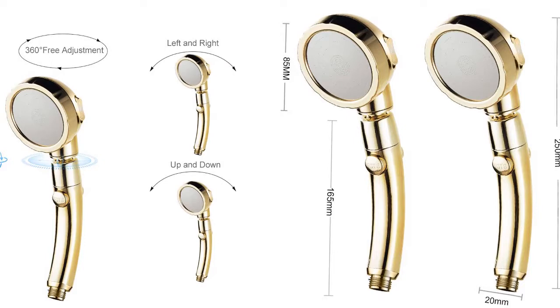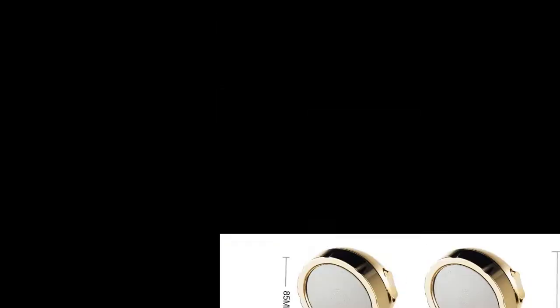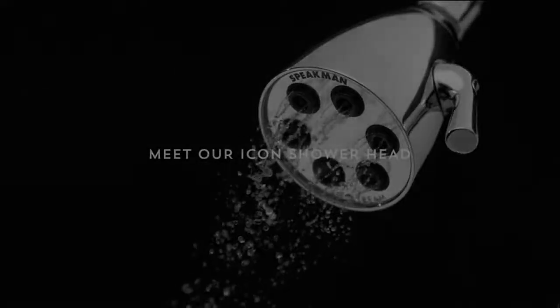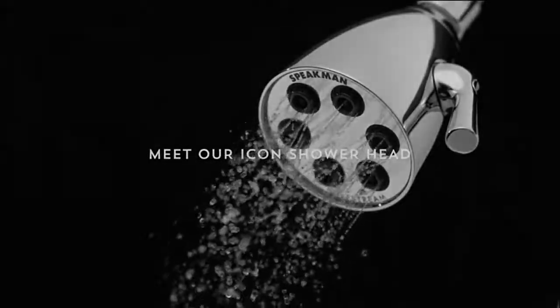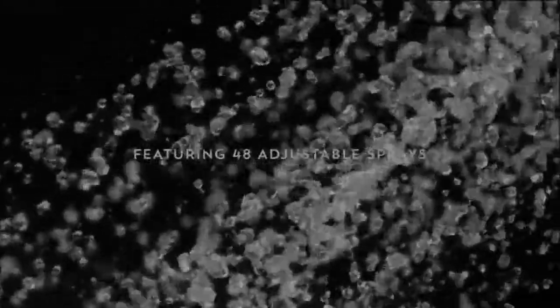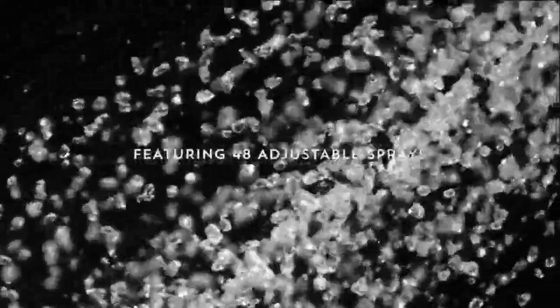Number four: Speakman S-2252. Our signature silhouette, designed and engineered to deliver the greatest experience imaginable. The Speakman Icon S-2252 shower head features 48 individual sprays that can be infinitely customized by simply rotating the lever handle in either direction.